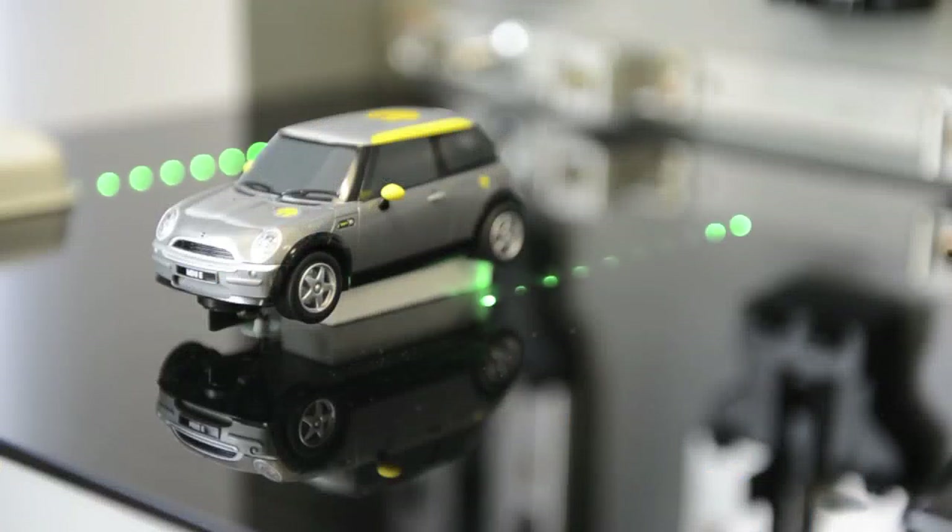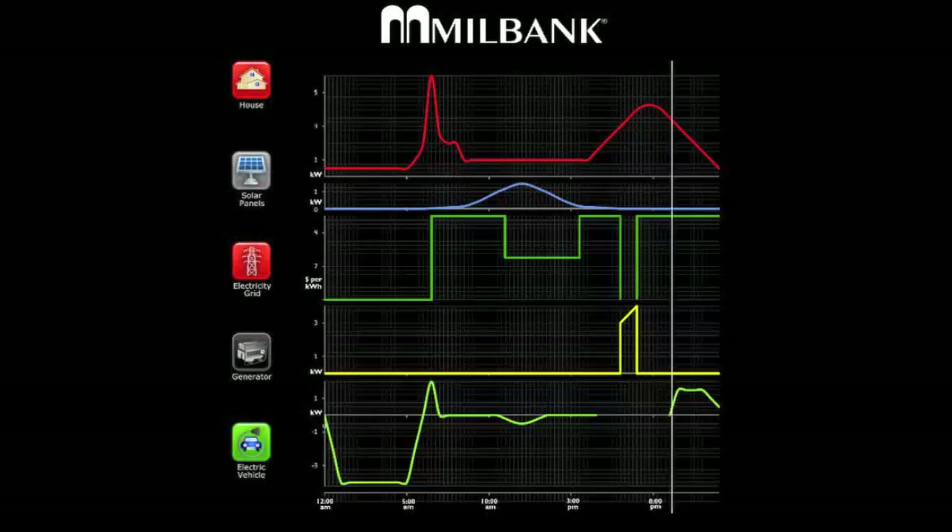As we move into the evening, the level of demand increases and therefore the price of electricity for our Synapse 6 house increases. The car has returned from its school run. Instead of using expensive electricity from the grid, the system decides to use cheaper energy stored in the electric car to power the home. The Synapse 6 system then waits for the price of energy to reduce before beginning to recharge the car.